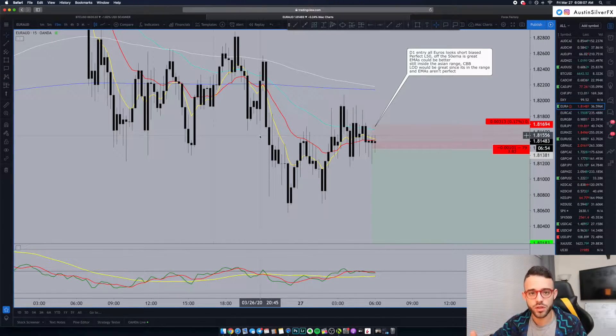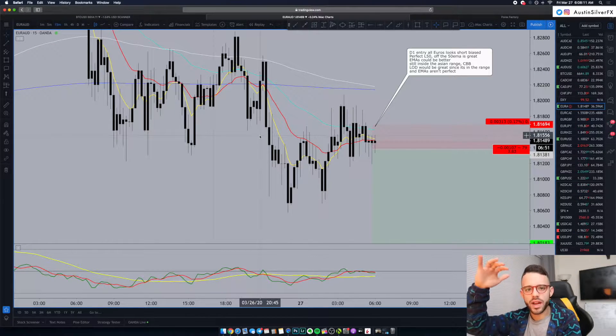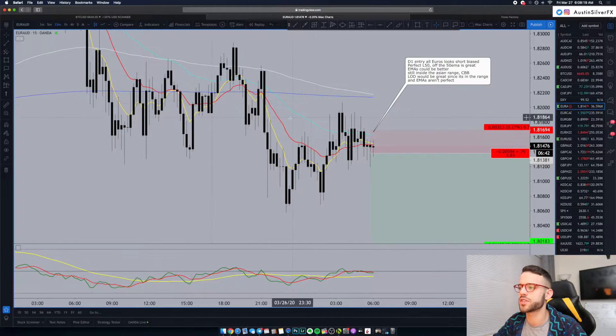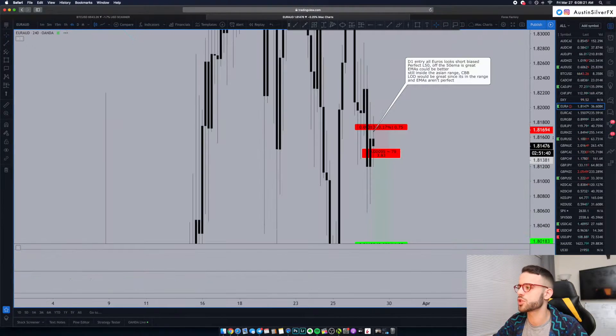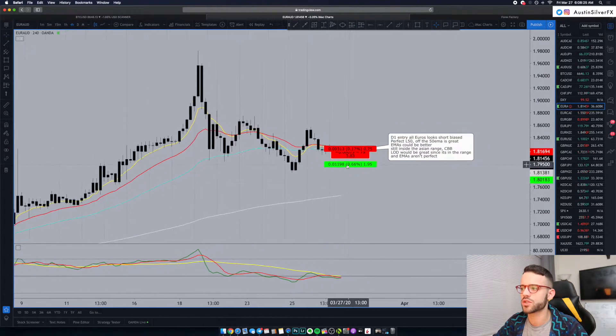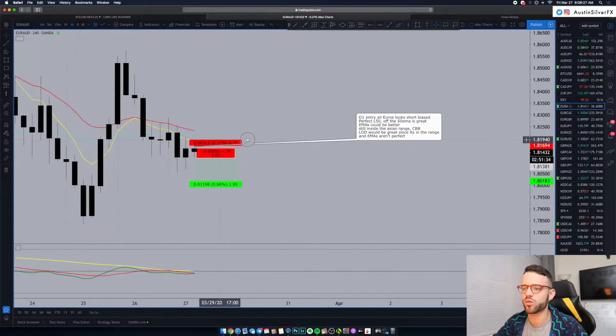But we have to think: what makes a perfect setup? You have to have parameters. We use indicators and price action and a few other things to read each chart every day and gauge those probabilities. This morning, there are a couple of things wrong with this Euro AUD trade on the 15-minute. Starting on the four-hour timeframe to get an idea for the higher timeframe trend — overall, this is clearly long biased.